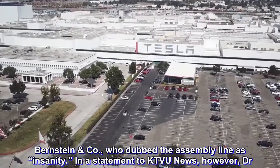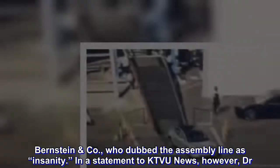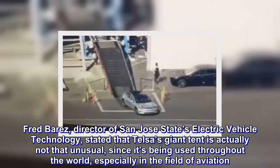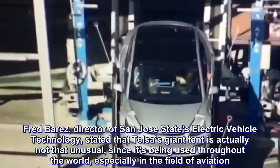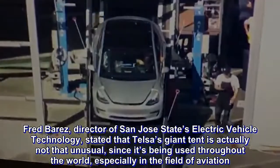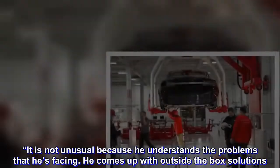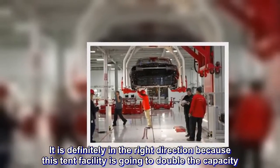In a statement to KTVU News, Dr. Fred Barras, director of San Jose State's Electric Vehicle Technology, stated that Tesla's giant tent is actually not that unusual, since it's being used throughout the world, especially in the field of aviation. It is not unusual, because he understands the problems that he's facing. He comes up with outside-the-box solutions. It is definitely in the right direction, because this tent facility is going to double the capacity.